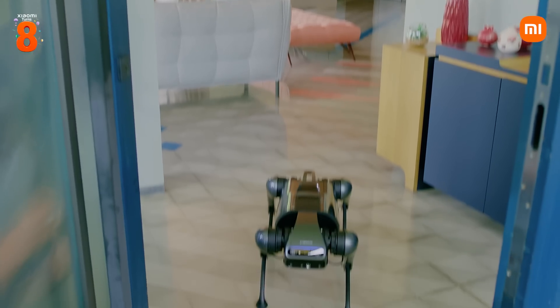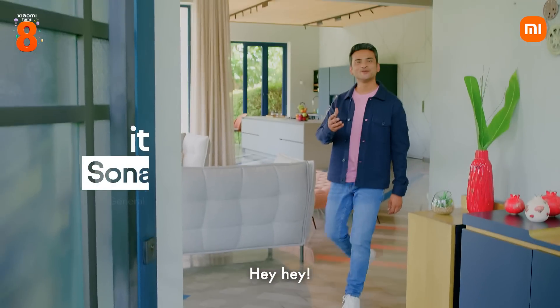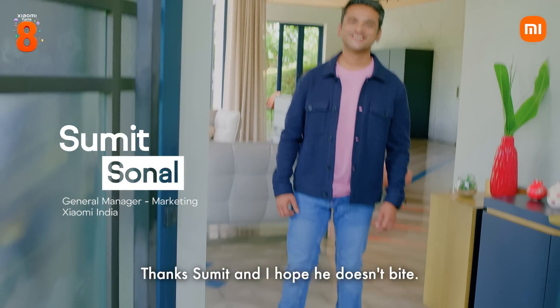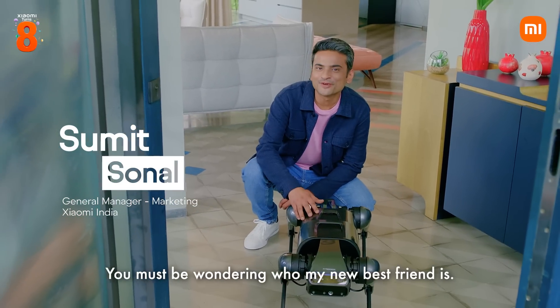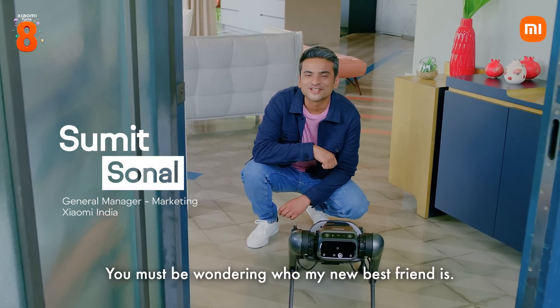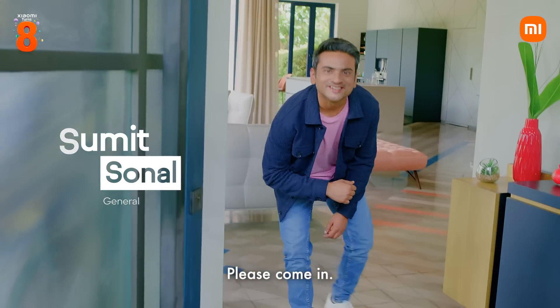Are you there Sumit? Hey there. Hey, welcome. Good to have you here. Thanks Sumit. Absolutely — you must be wondering who my new best friend is. But before that, let's grab a cup of coffee. Sure, please come in. Thank you.